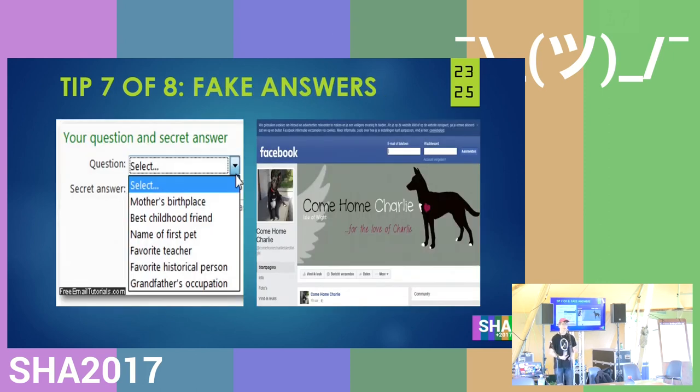Tip seven is to have fake answers. You know those websites that ask security questions in case you lose access to your email? Like 'what's the name of your first pet?' The only issue is that if your first pet was named Charlie and you have a Facebook page saying 'Come Home Charlie,' it's not that hard to guess your first dog's name. So what I would do is select a question like 'what's my mother's birthplace?' and answer 'in a teepee in the middle of nowhere in Afghanistan,' then save that inside a password manager so nobody can social-engineer the answer to my security questions.